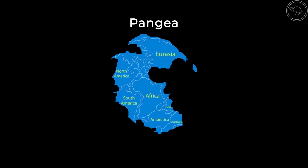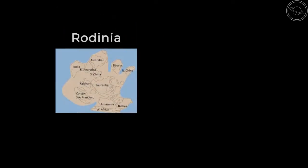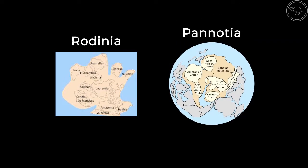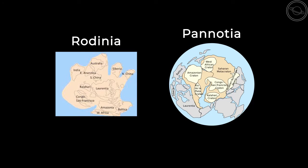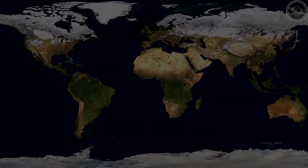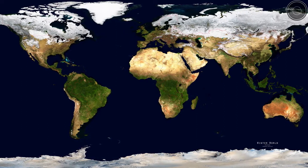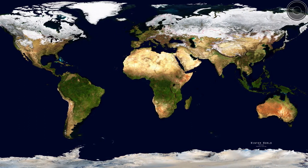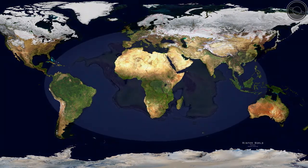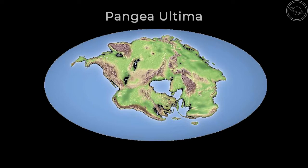There have been several supercontinents like Pangea throughout the history of the Earth. The oldest supercontinent we know of is Rodinia, which formed around 1 billion years ago. The next was Pannotia, which existed approximately 600 million years ago. The supercontinent cycle predicts that another supercontinent will form in 250 million years, and there is already evidence for this — Australia is approaching Southeast Asia, and Africa will soon collide with Southern Europe, slowly forming a new supercontinent known as Pangea Ultima.